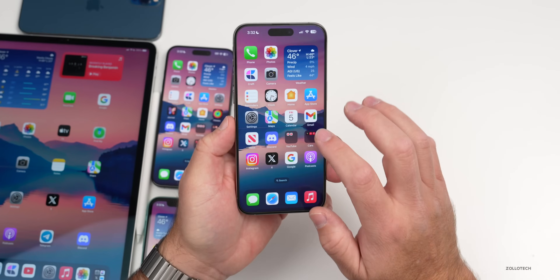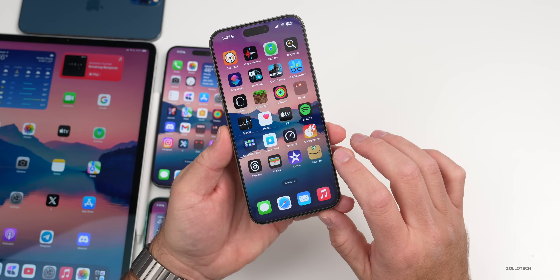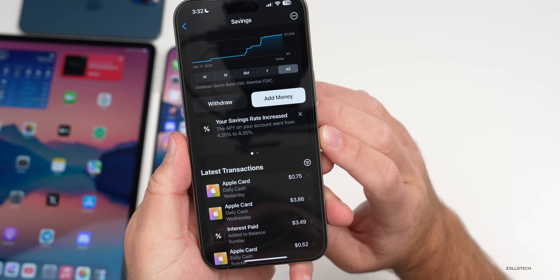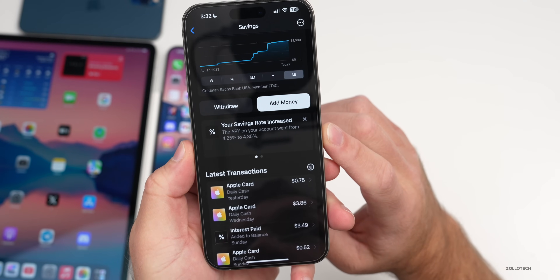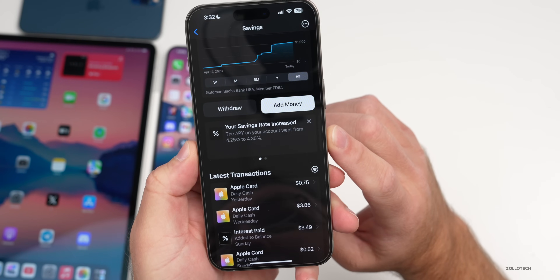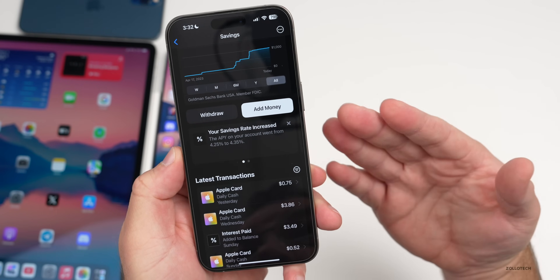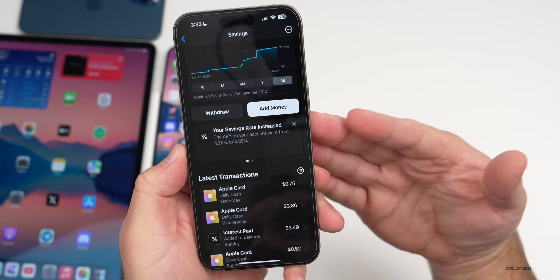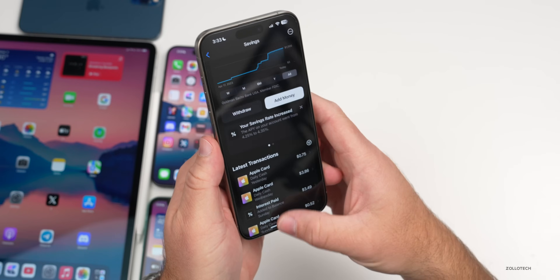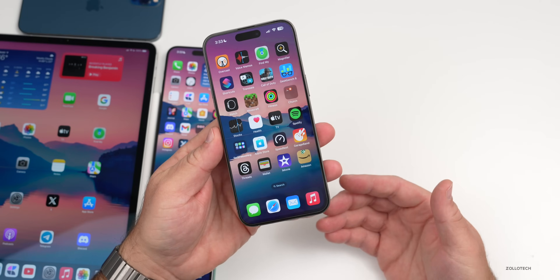If you use Apple Wallet and the Apple Savings account, Apple updated the savings rate to 4.35% from 4.25% — after just a week or two they updated it again. It's not a huge increase but it's something more than before, and you should see this reflected in your notifications.